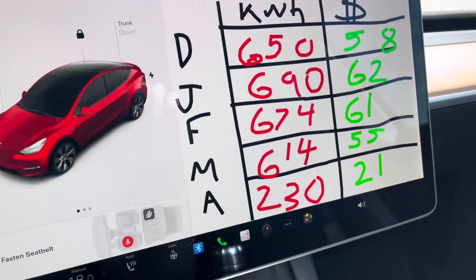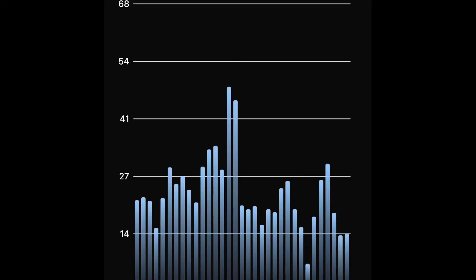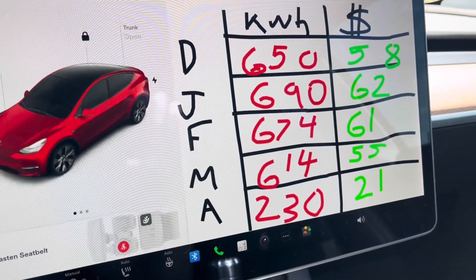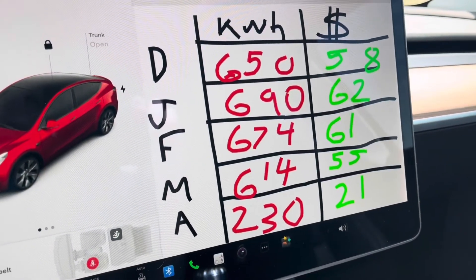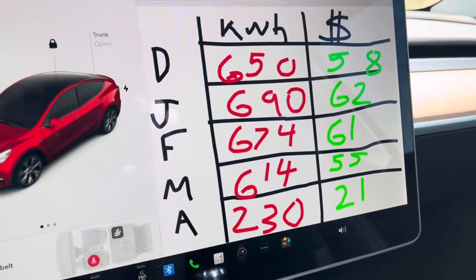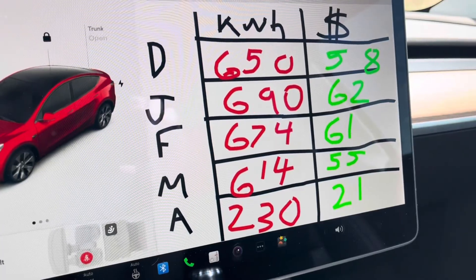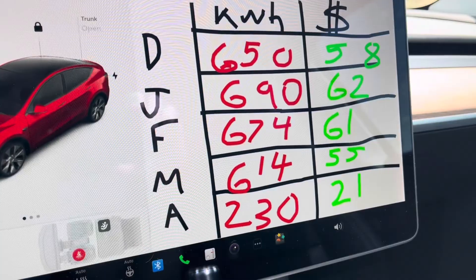The way I'm monitoring this is not guesswork — it's directly through what's called the Emporia View. There are lots of reviews on that online, but basically you can monitor every breaker in your house and how much energy it's using. The cost is where it's really coming in: $58 for December, $62, $61, $55, and for April only $21. So over the course of these five months — the coldest months of the year — it's cost me $257 to run.